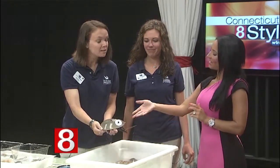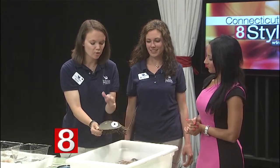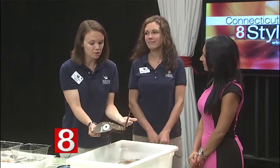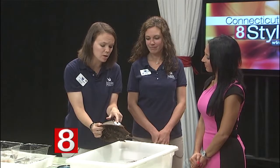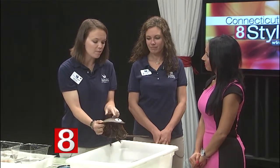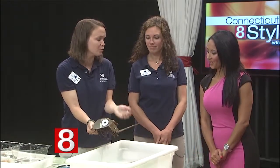And they're tagged, right? Yes, absolutely. This tag is part of a program through Sacred Heart called Project Limulus. Volunteers go out and act as their own little biologists and tag these crabs. Each tag has an identifying number and a phone number. If you ever find one on the beach, dead or alive, call the number — they'll ask a few questions and it helps track where the crabs are traveling.